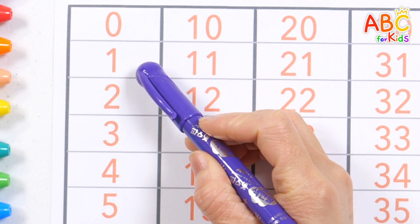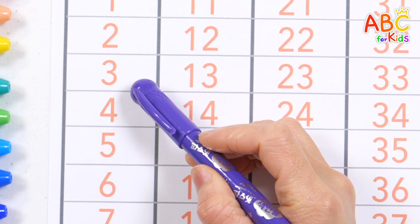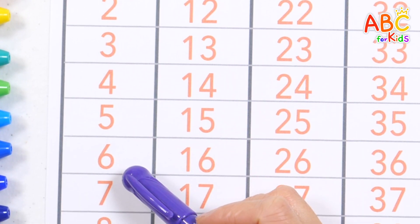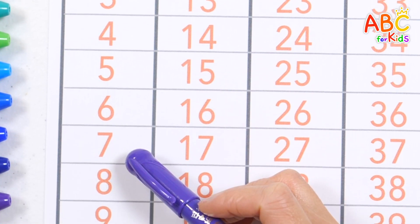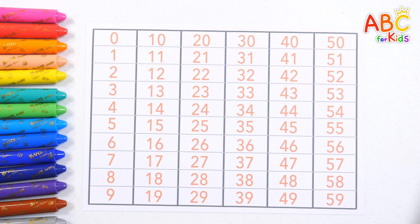0, 1, 2, 3, 4, 5, 6, 7, 8, 9. Very good!